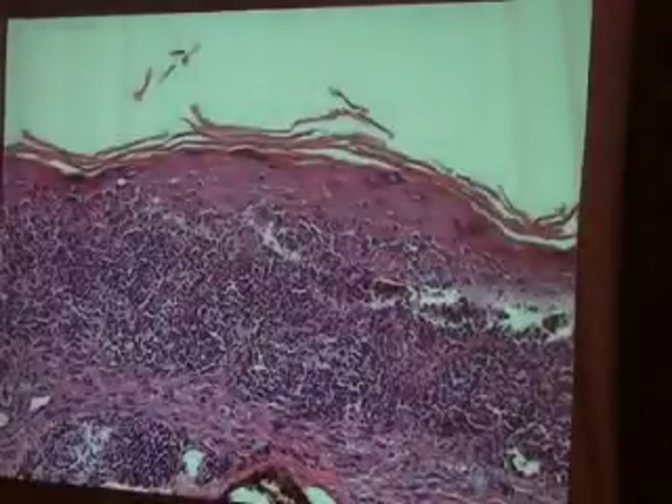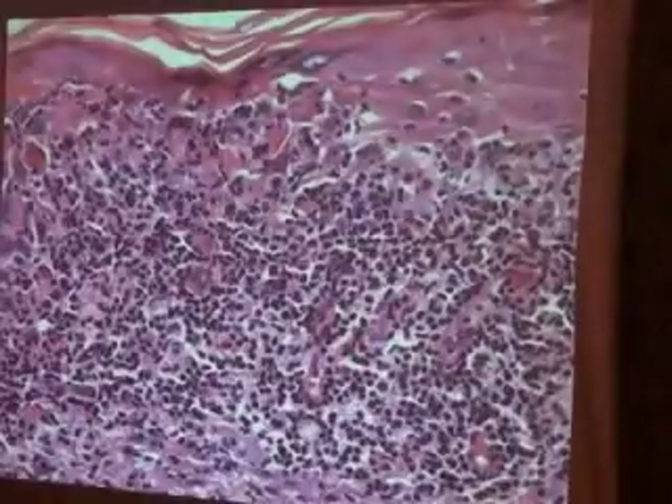On the dermis, there was parakeratosis and necrotic cells on the epidermis, but no other clinical information was provided. The slides showed dense inflammatory infiltrate alongside necrotic cells.